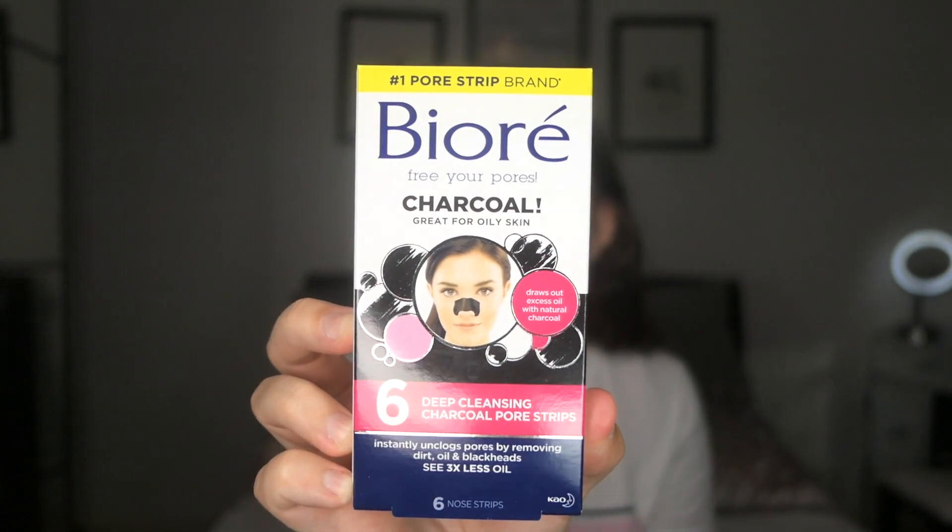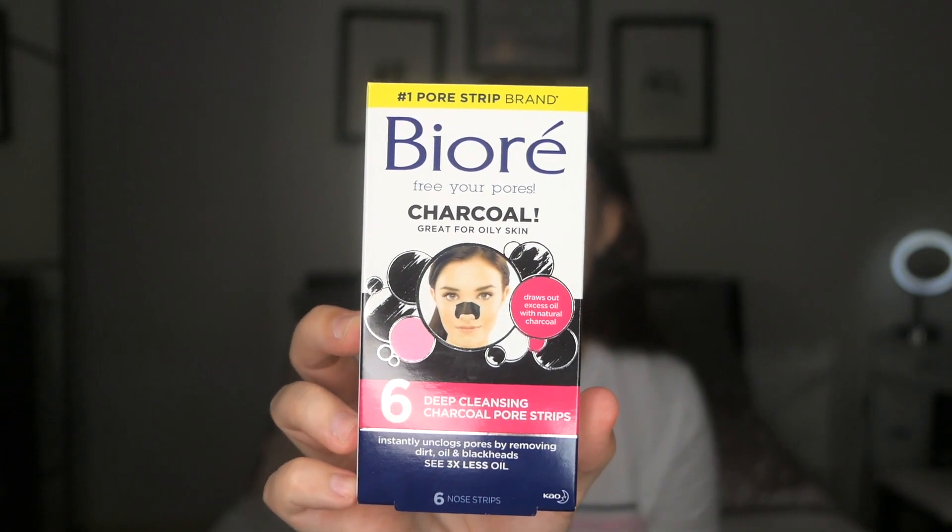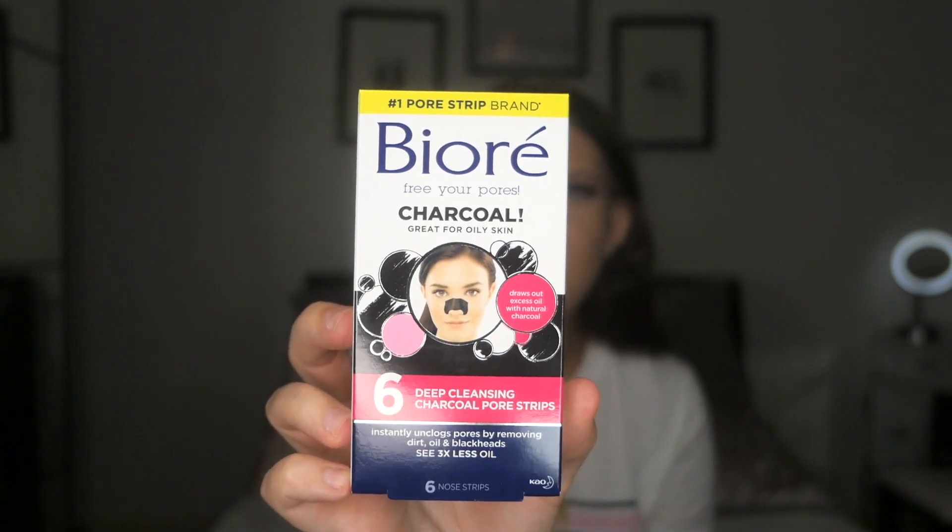Now these can be slightly painful if you leave them on too long. But nine times out of ten, whenever I rip them off my nose, there is always something underneath it. No matter how many masks or however much you exfoliate or cleanse your skin, I always find there are just little bits that come off that the washes can't actually get to. They do also do another one without charcoal, which I think is less painful, but the charcoal ones work a lot better for me personally.